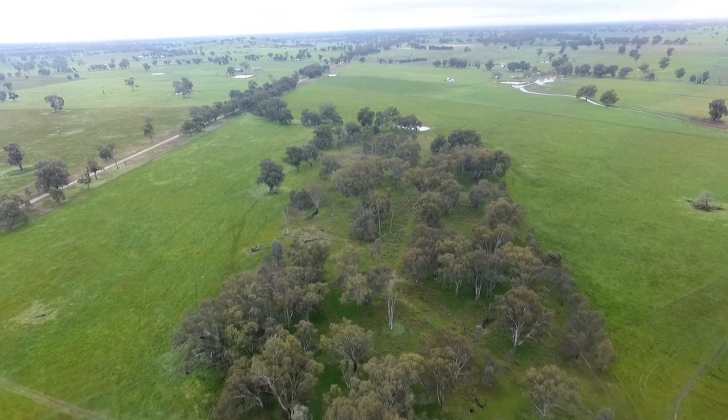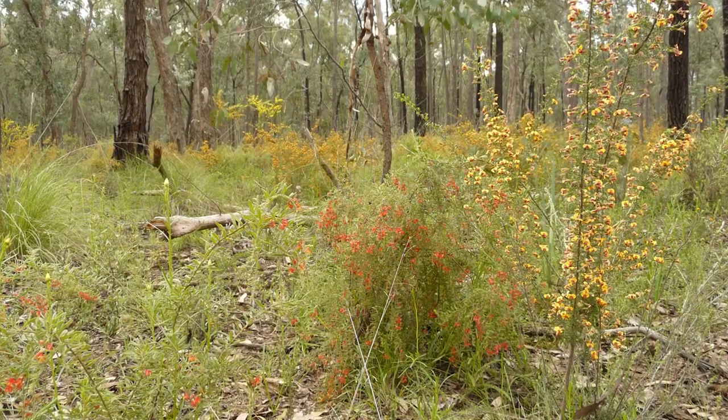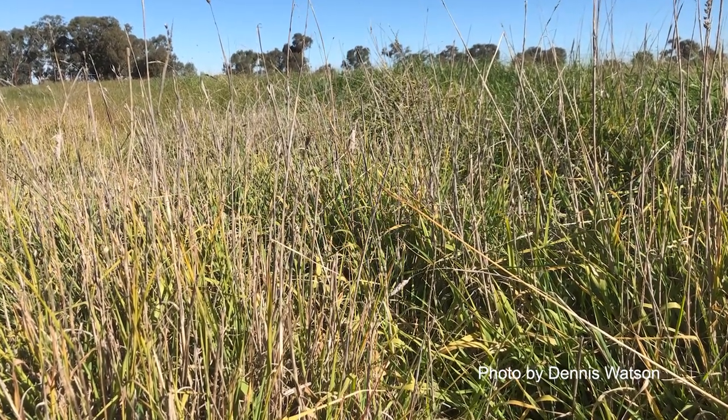This particular wetland needed advice on what it required in terms of revegetation for shrubs. That was one of the things I really liked about Bush for Birds — also the ability to control some of the introduced species such as Phalaris and a couple of other introduced grasses, to try and take it back to a more natural state.